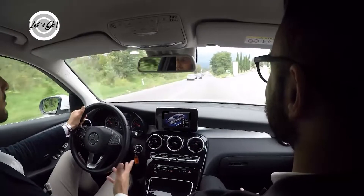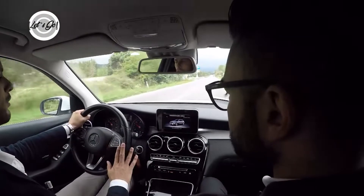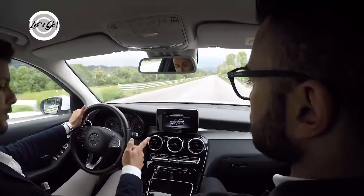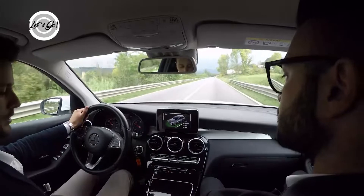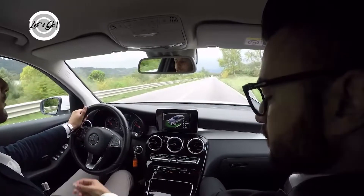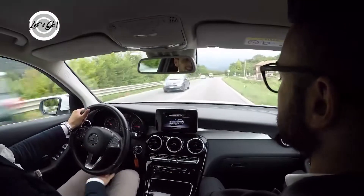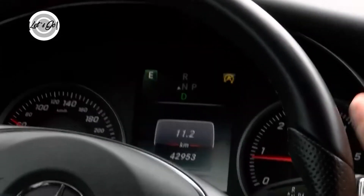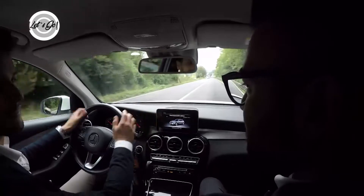Possiamo notare nel Dynamic Select una impostazione chiamata modalità sailing. Togliendo il piede dall'acceleratore, la vettura per inerzia inserisce praticamente la marcia a folle. Come si accelera, inserisce di nuovo la marcia. In modalità sailing, quindi in marcia a folle, la vettura consuma praticamente niente.